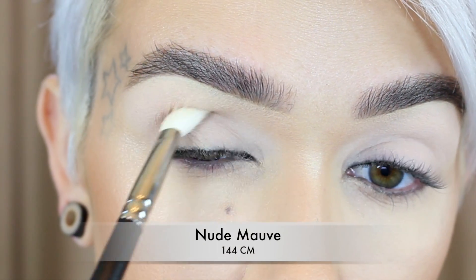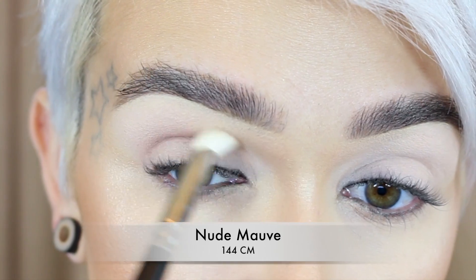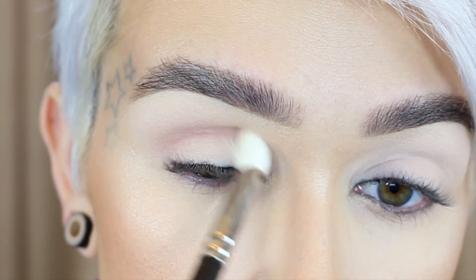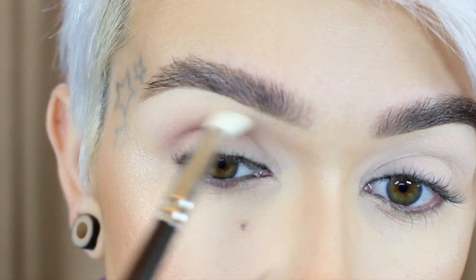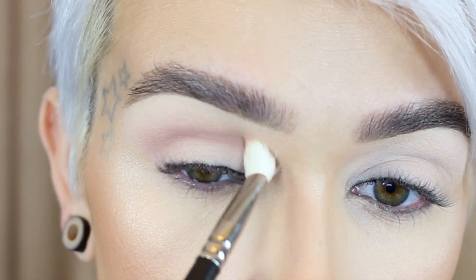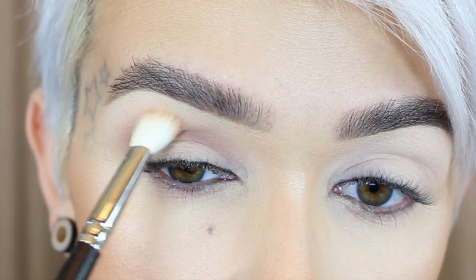We're going to jump into the tutorial. I'm starting off with Nude Mauve on a MAC 217 brush — I'll start in the crease and work this up as a transition shade. There's not a true transition shade in this palette, so by using it in the crease first and slowly blending it up, I'm lightening the shade as I go so it isn't too dark for a transition shade.